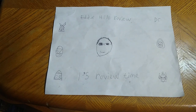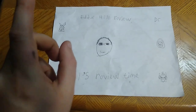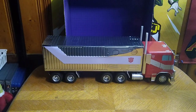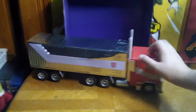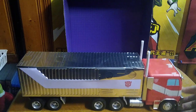Hey, what's up YouTube land? It's your boy Eddie Hill, the White Oak, Pennsylvania Toy Collector, and it's time for another Eddie Hill review. It's review time, people. Today we'll be reviewing the 2003 Rise of the Beast popcorn bucket exclusive movie toy from Transformers Rise of the Beast 2023.